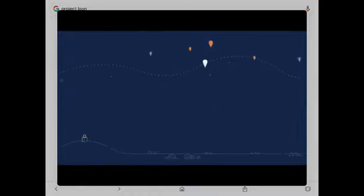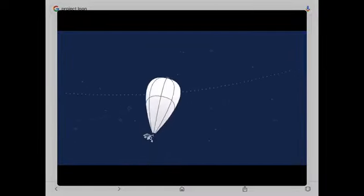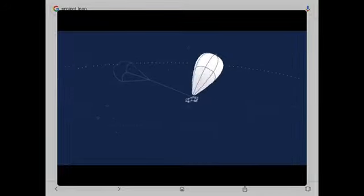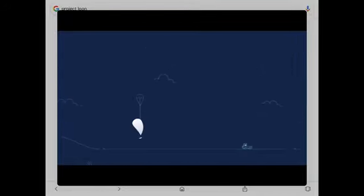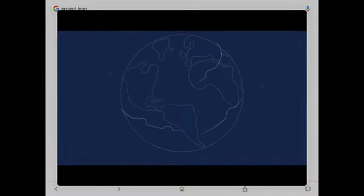Ground stations connected to local internet service providers send signal up to the balloons and then back down to the ground over large distances, allowing people to connect directly to the internet with an LTE mobile phone. When it is eventually time for our balloons to come down, we navigate them to remote areas and work with local air traffic control to manage their slow descent down to earth, where they're collected by our recovery teams. By repeating this process at scale, we hope to provide continued connectivity to users on the ground, bringing the internet to more people in more places around the world.